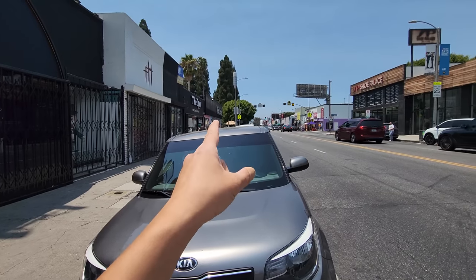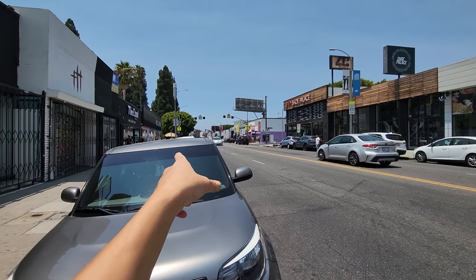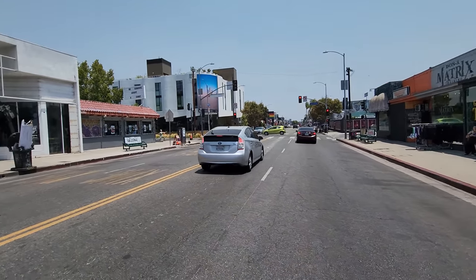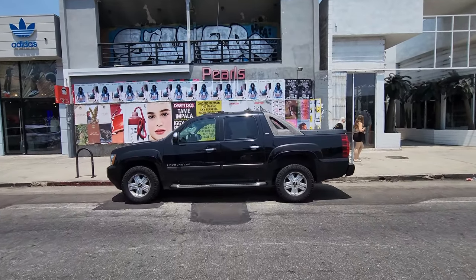I really wanted to stop by Cool Kicks, there's also Soul Revival and Round Two on that side, but I don't have time — got other spots to hit up. Let's wrap it up. All right guys, that was pretty insane.